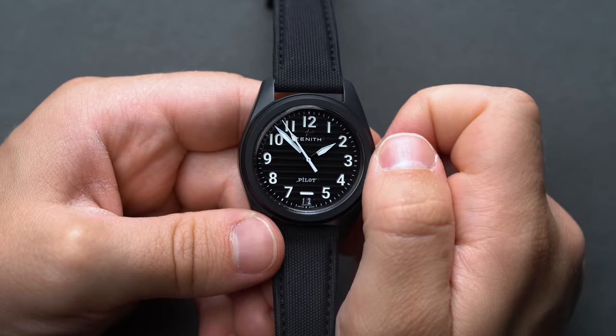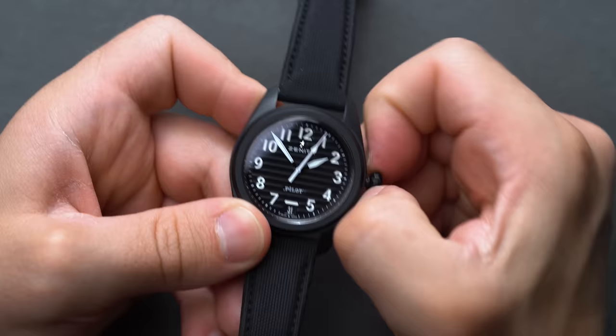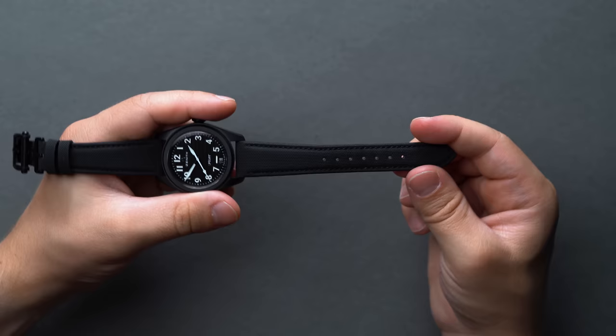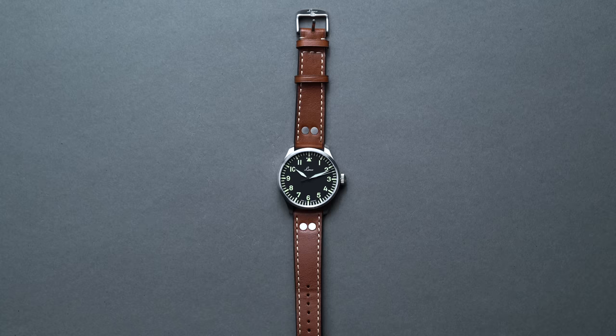Underneath the sapphire exhibition caseback lies Zenith's self-winding caliber El Primero 3620 movement. With an impressive beat rate of 36,000 vibrations per hour and a generous power reserve of 60 hours, this caliber sets the Pilot Automatic in a tier of its own, offering specifications largely unmatched at this price tier. While the absence of a metal or ceramic bracelet may disappoint some given the MSRP, the Pilot Automatic ships with a sporty yet sophisticated Cordura leather hybrid strap that will hold up great to abrasion and should stay in excellent standing over time.